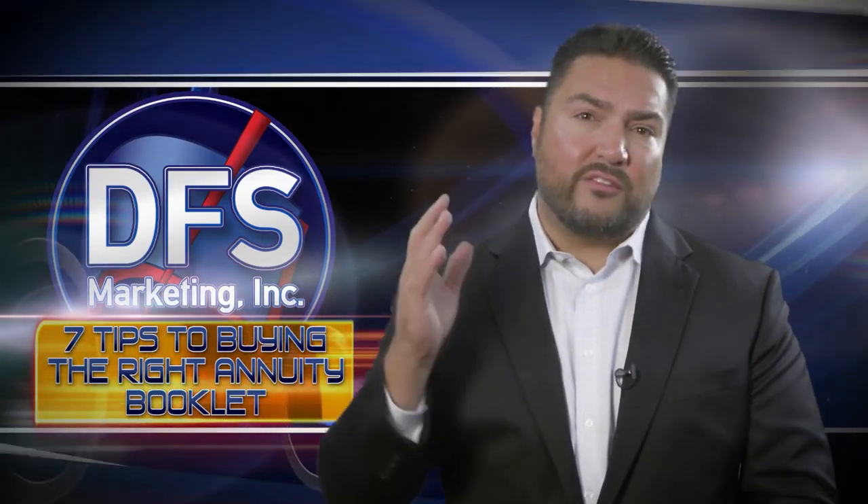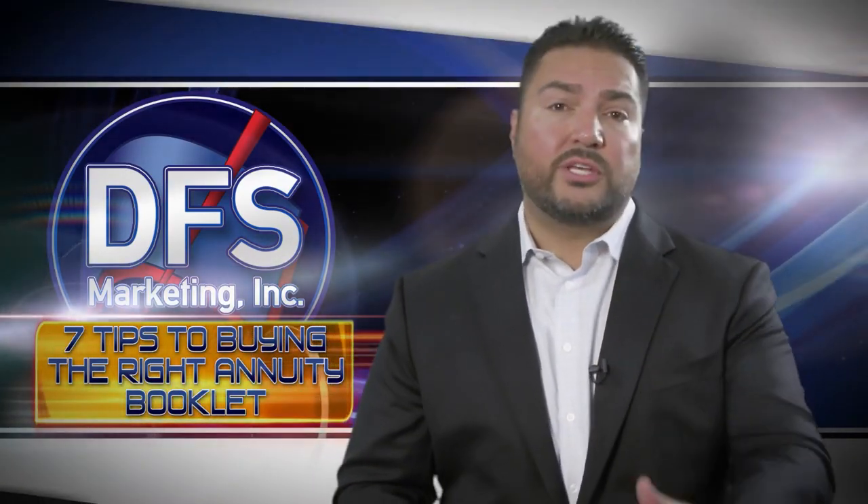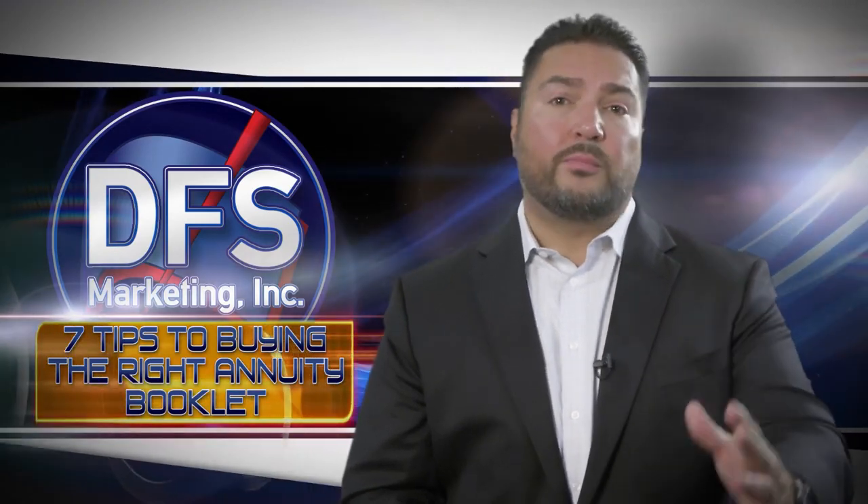Do you want to know the differences between a fixed index annuity, multi-year guarantee annuity, single premium immediate annuity, and variable annuity?